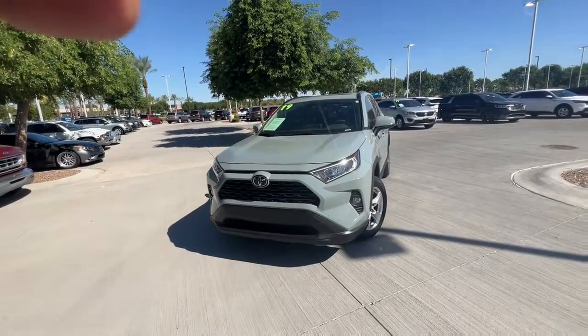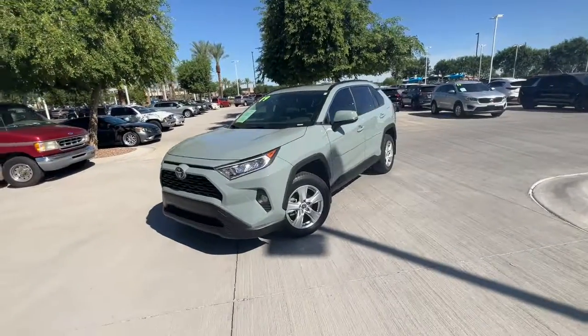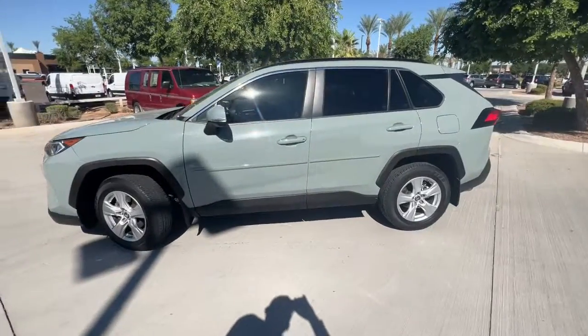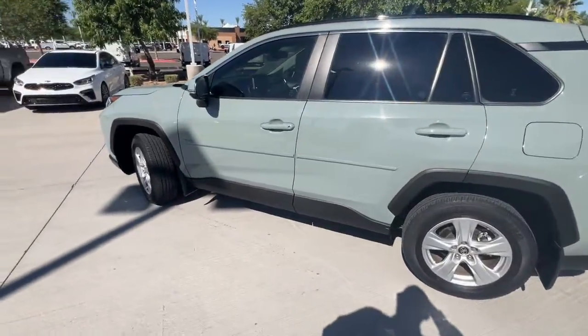Looking for your dream car? It could be the 2019 Toyota RAV4. This vehicle still has fewer than 25,000 miles on the clock, so it won't last long.